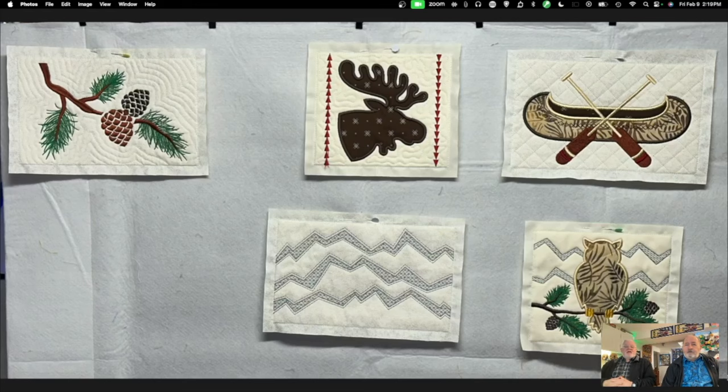Before we get into that, I have something that involves using stabilizers to show you — the current project I'm working on. These little pieces will eventually all be sewn together and will make a table runner. If it turns out okay, which I think it will, this is going to be a gift for my nephew over in Australia. It's got sort of a Canadian theme to it, with bears and some indigenous-looking designs.